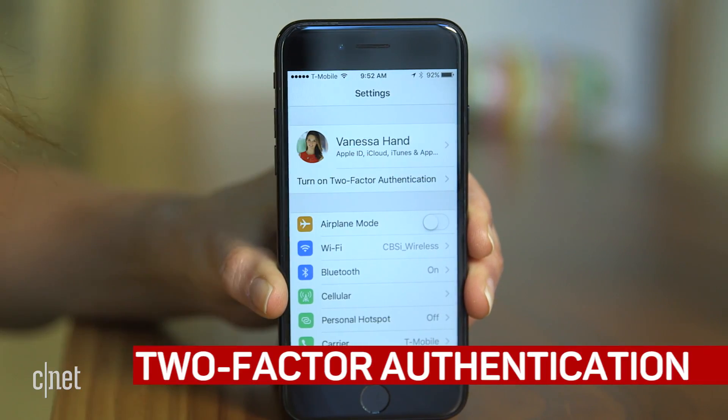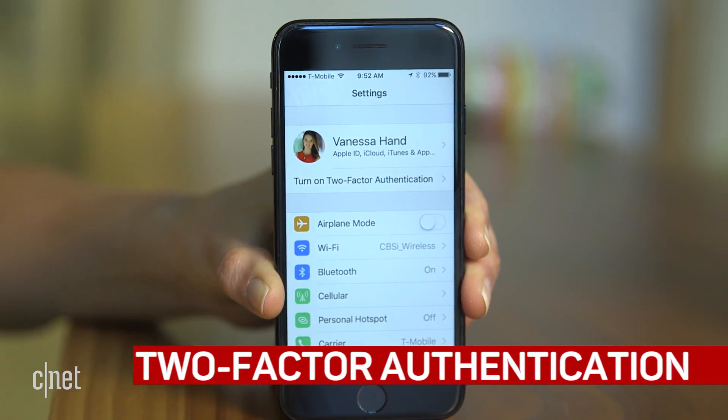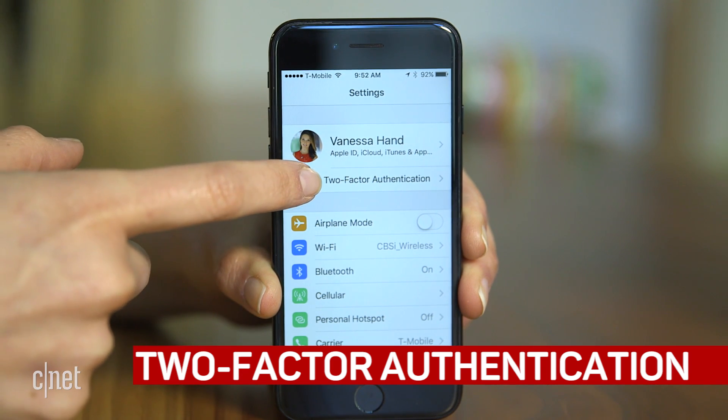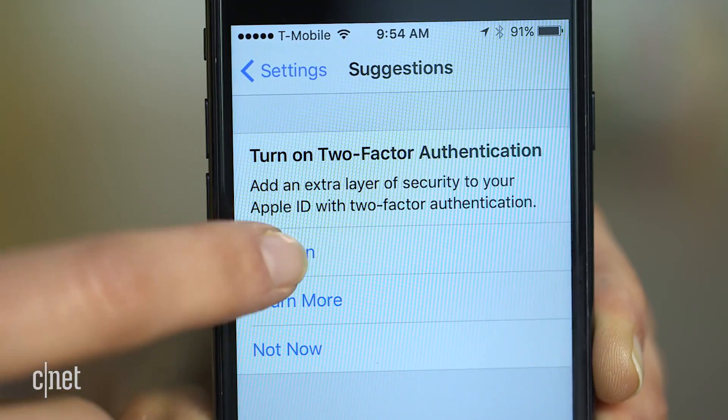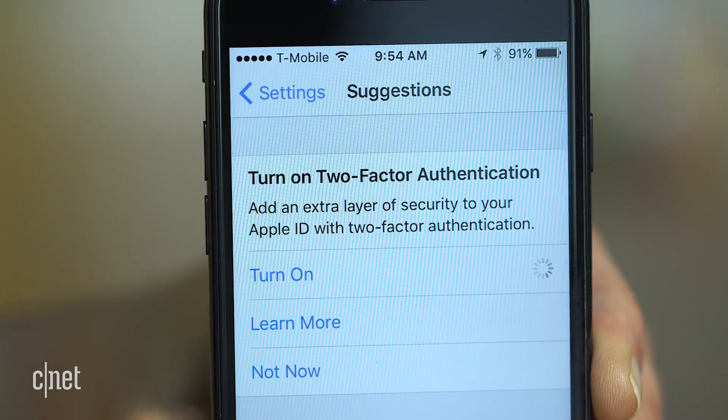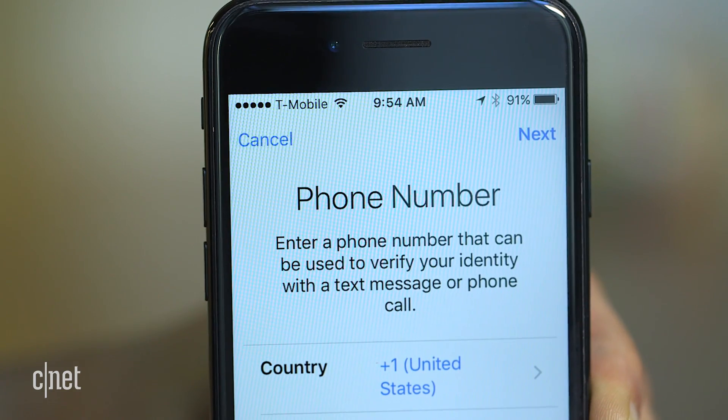If you haven't activated two-factor authentication on the account — which you should — you'll notice a new suggestion at the bottom of your profile. It's not clear what other suggestions Apple may have appear down here, but to make it disappear you'll have to follow directions. This will put an added layer of security on your account.